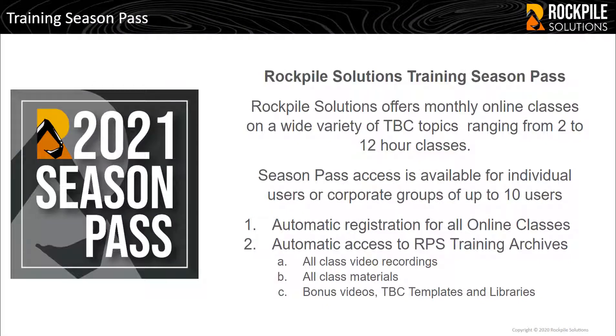Rockpile Solutions Training Season Passes were introduced for users that wanted to participate in many of our online classes and to access our growing archives of video recorded sessions.